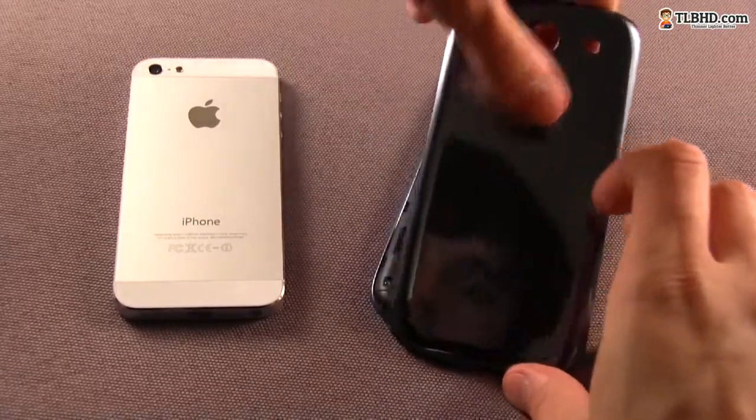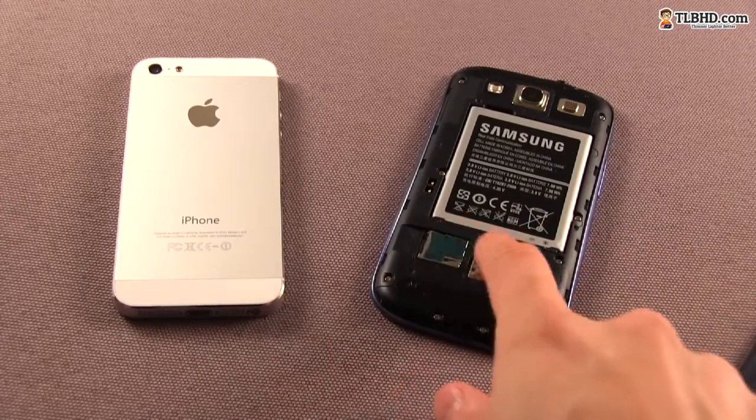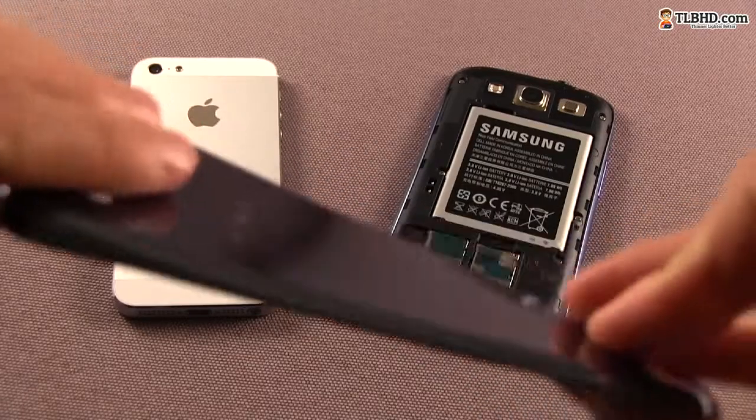On the other hand, the back panel can be removed, allowing you to access the battery, the micro SD and micro SIM slots. On the iPhone, the battery is encased, the nano SIM slot is placed on the side, and there's no way to extend the storage space.